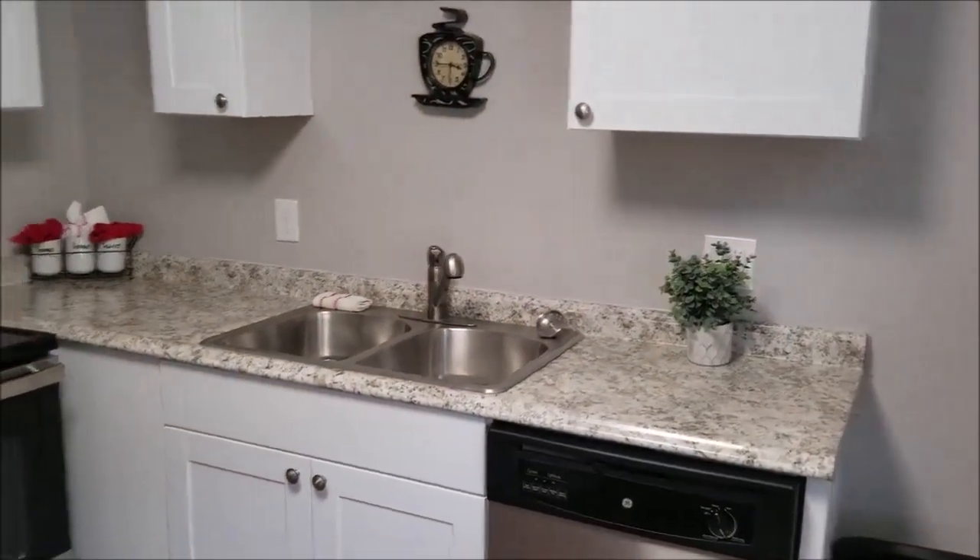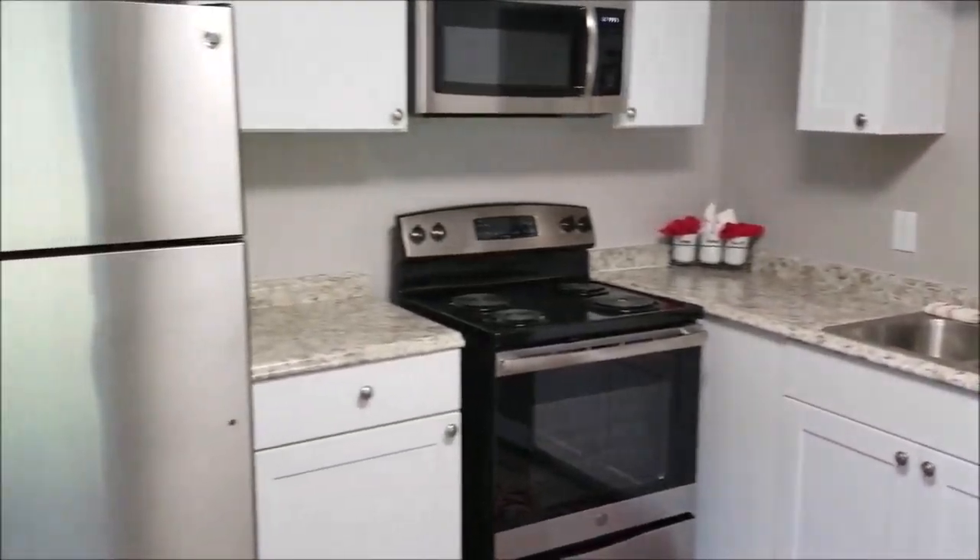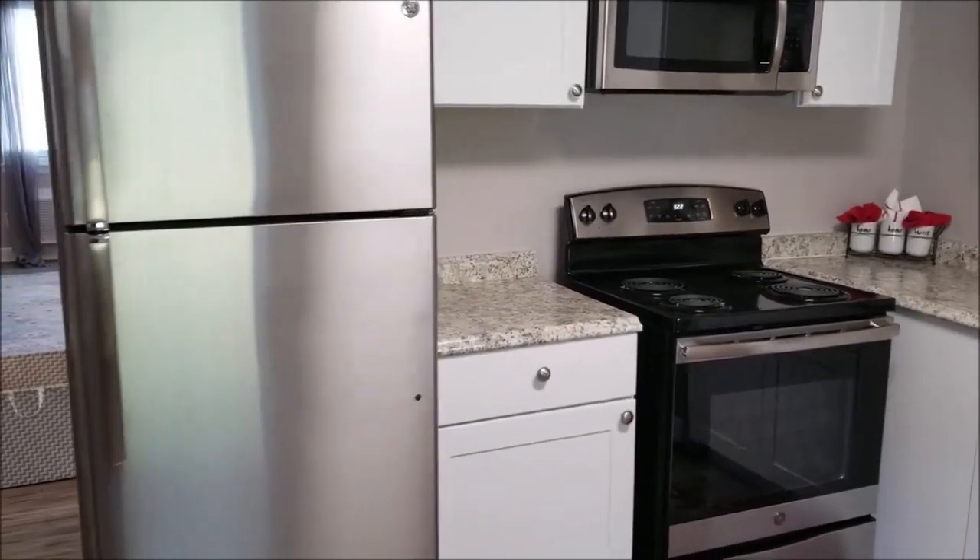Kitchens include stainless steel appliances: refrigerator, oven, dishwasher, and microwave.